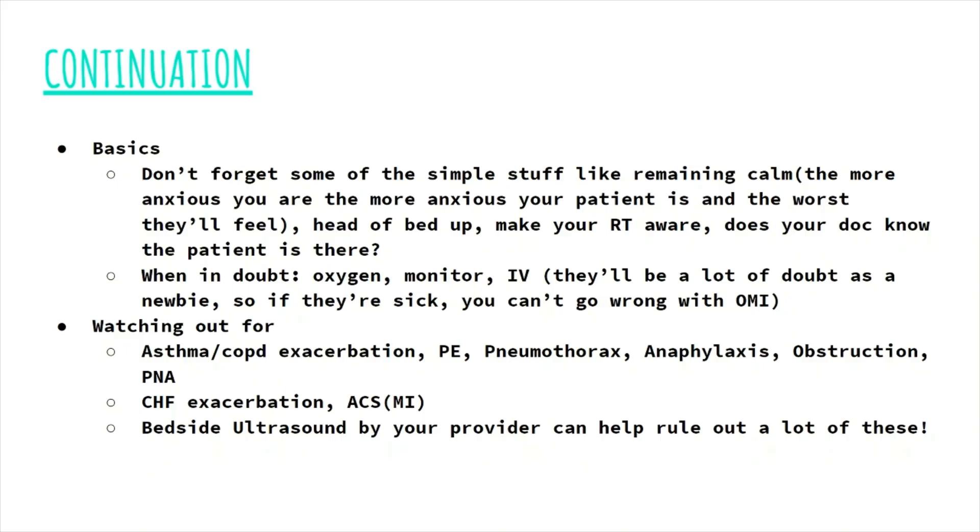Some of the things you've got to be watching out for as an ER nurse include asthma and COPD exacerbations, PEs, pneumothorax, anaphylaxis, obstruction, and pneumonia. You're also going to be watching out for CHF and ACS, because they are hand in hand with the respiratory assessment. Just know that bedside ultrasound by your provider can help rule out a lot of these conditions.